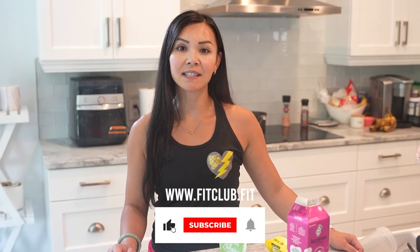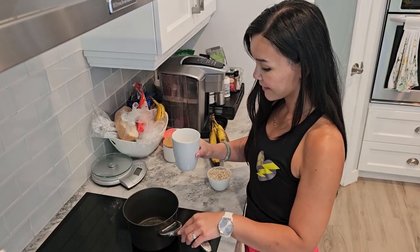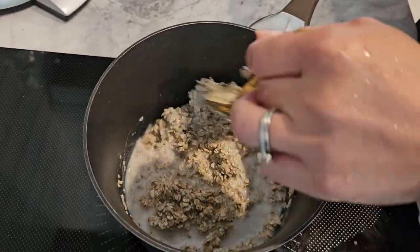Welcome to Neri's Kitchen, the go-to channel for moms looking to get in shape, eat healthy, and not spend a ton of time in the kitchen. Our meals are not only nutritious, but also tasty that your whole family will love them. I'm Neri, your host, and I'm from Fit Club, the home of the 28-Day Belly Burn Transformation Challenge.